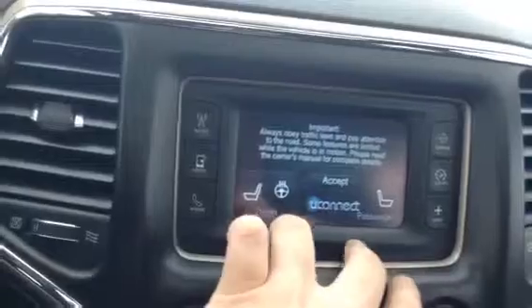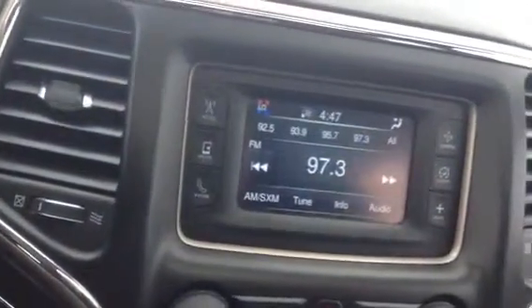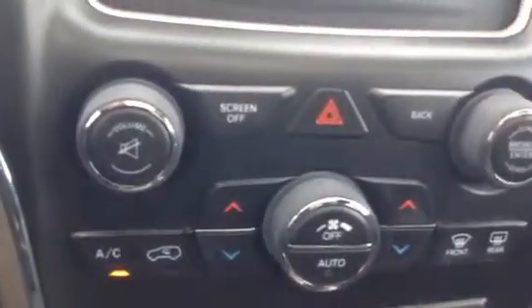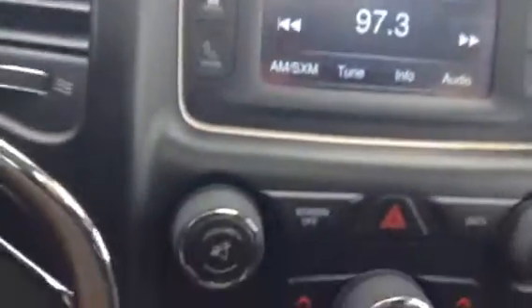It does have heated seats and a heated steering wheel for both passenger and driver — not the steering wheel for the passenger, obviously. Down here we have some of your music options, your volume, and that kind of stuff. The rest you do through your screen here with radio or media, whatever you're using your music from.